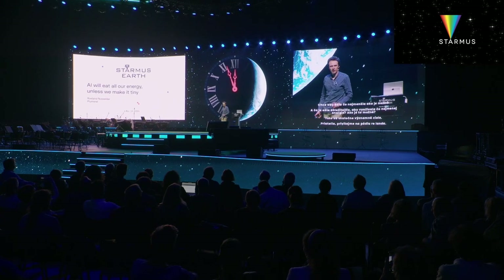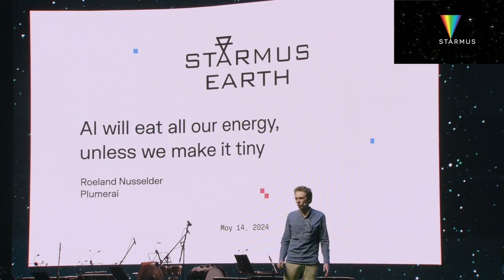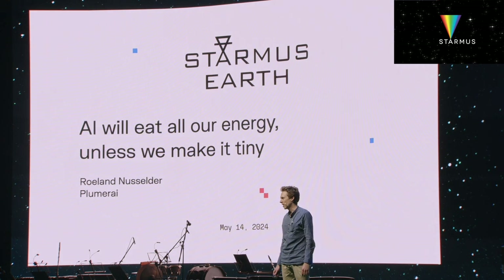I'm Roland, founder of Plumerai, a startup in London and Amsterdam. All you hear about today is AI models getting larger and larger, running on chips, consuming more and more. I love AI, I'm really excited about it. But I don't want the future that we're currently headed towards — AI models using lots and lots of energy, bringing our planet in danger.